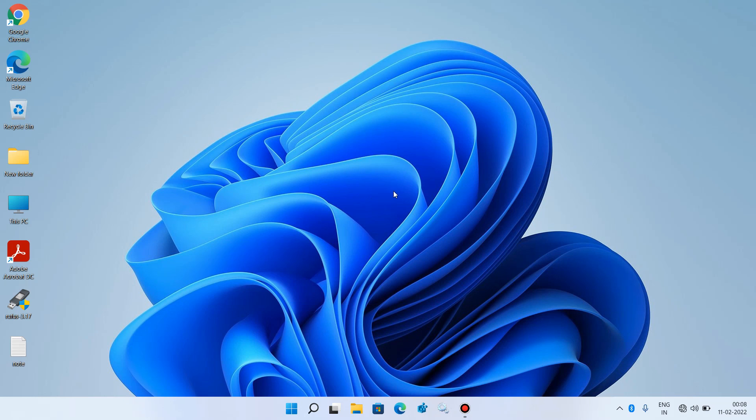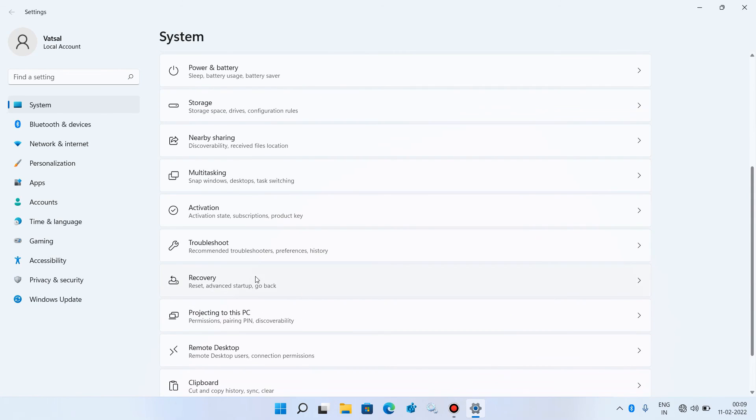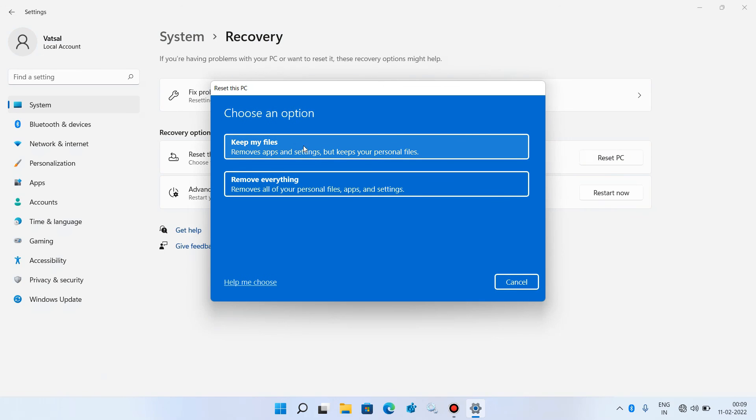Method number 7: reset Windows 11. Press Windows+I, scroll down and click on Recovery, then click Reset PC. Click on Keep my files — this will reset Windows 11 and install a fresh copy on your system. Note that this process will remove all files and programs on your C drive, so back up any files on your desktop or C drive before proceeding.